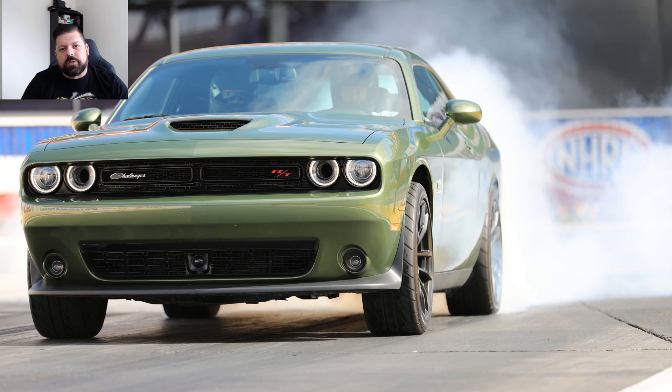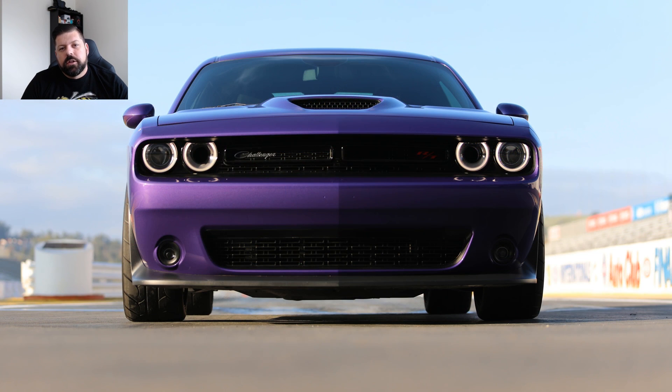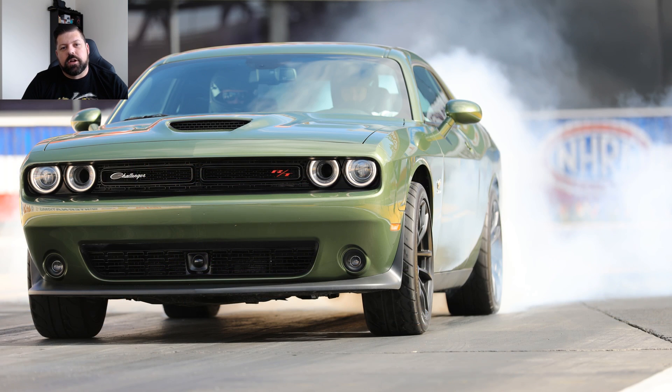A big part of that is this 1320 becoming the star of our YouTube channel. You're going to see a lot of footage from it at the track — we also want to modify it and we're going to track everything every step of the way on video and on the website. I hope you guys enjoyed the little update on our 1320; stay tuned because things are about to get really exciting. Make sure you hit that like button and subscribe — it really does help us out.